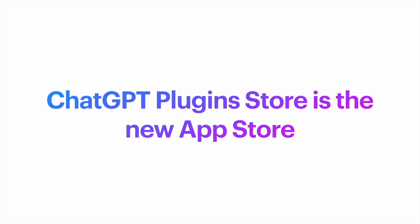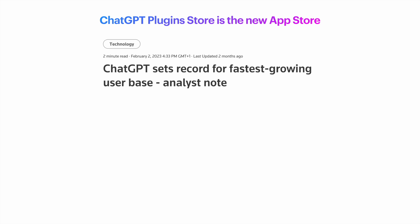Hello world! We are witnessing the beginning of a brand new era. ChatGPT is the fastest growing consumer application in the history of mankind. And this evolution is taking place right now.